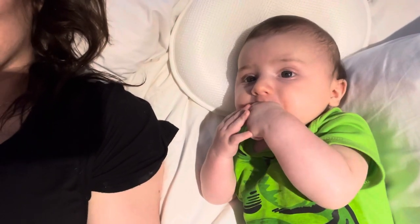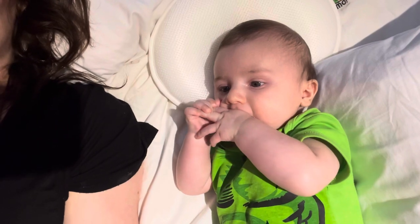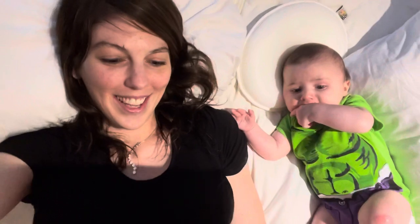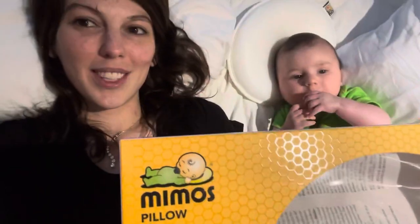The box says: 'Did you know positional skull deformities affect 46.6% of babies? These deformities can cause cosmetic problems in the baby's face and head, leading to low self-esteem.' We don't want the low self-esteem! If it's the $122 pillow or the low self-esteem, it's time to buy the Mimo pillow for your baby. It also says hazard free and re-breathing safe.